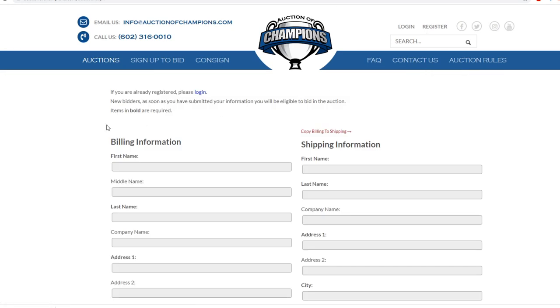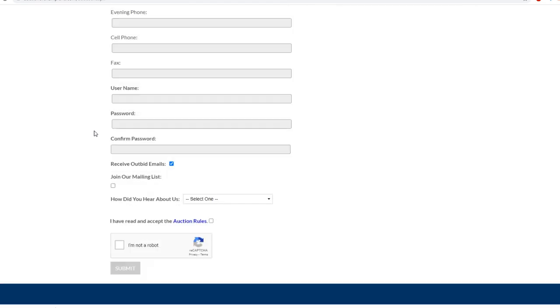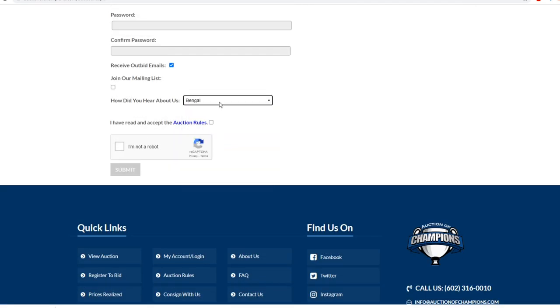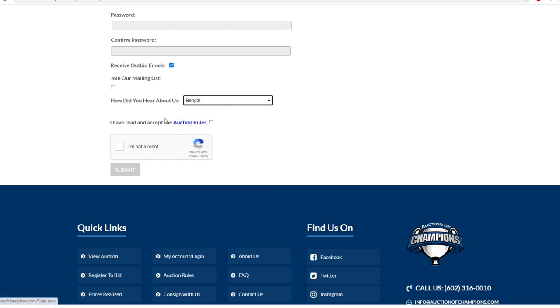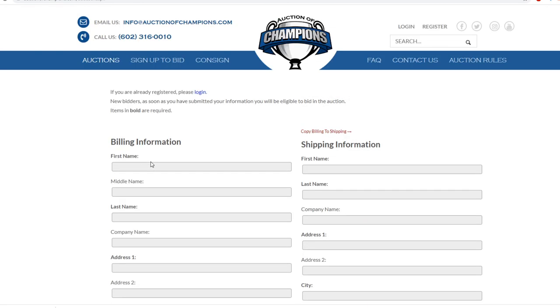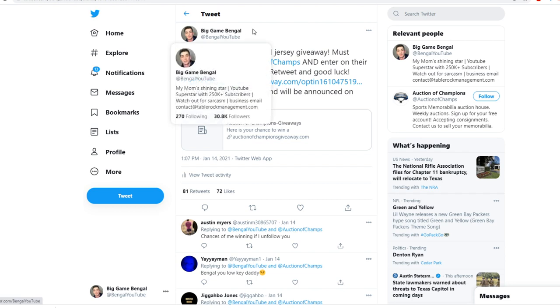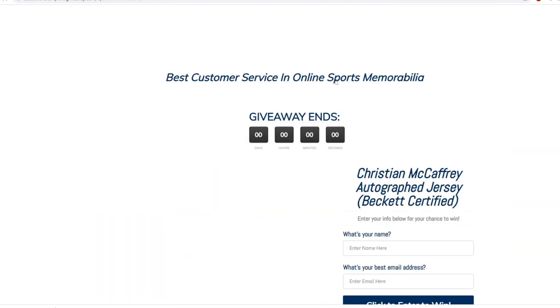If you're not a user, you've got to sign up — it's very easy. I've signed out just so you guys can see how the registration looks. You fill out your information and tell them you heard about them from me, Bangle. Create your account and that's how you'll be eligible for the giveaway. The giveaway tweet will be linked in the description — make sure to check it out. All you have to do is follow me, follow Auction of Champions, and go to the giveaway link.